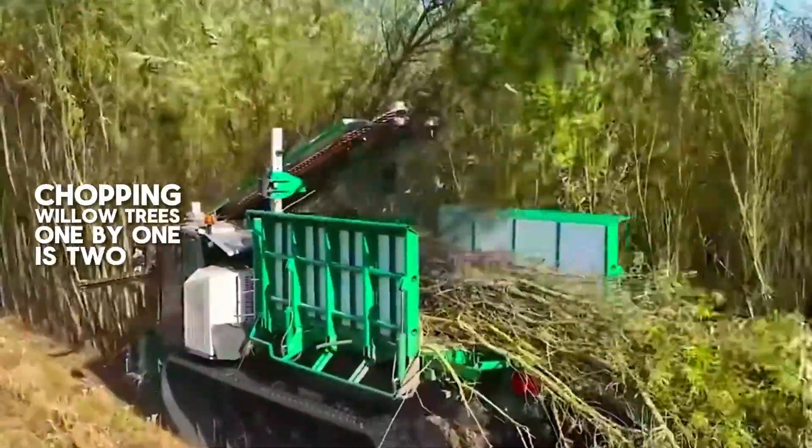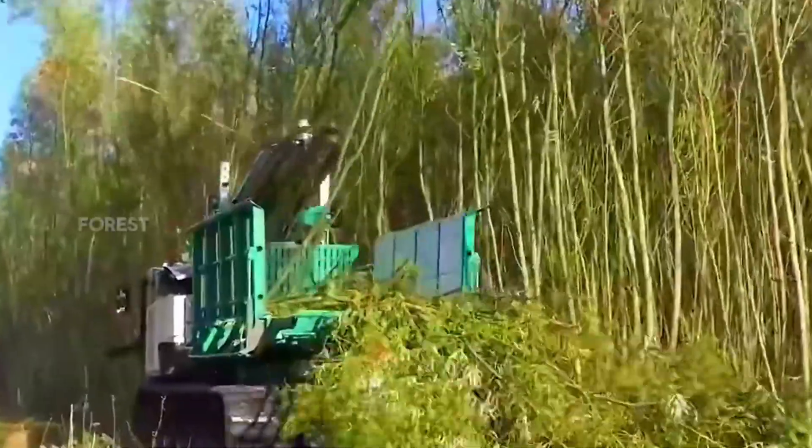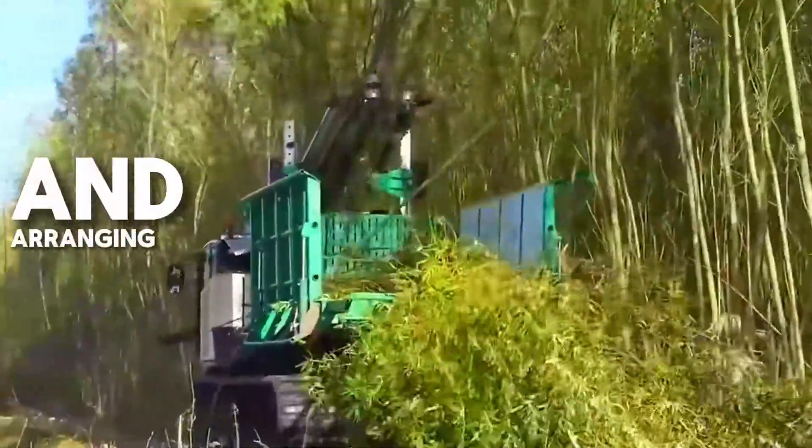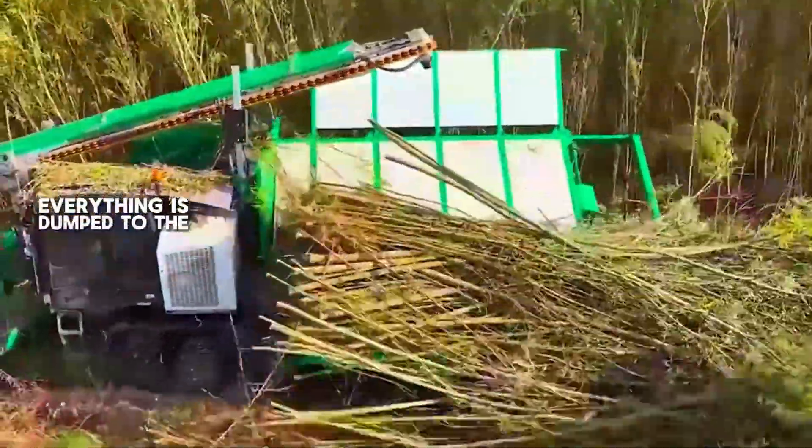Chopping willow trees one by one is too cumbersome, so let's chop them in batches. A machine rolls through the willow forest, cutting down all of them and arranging them into the rear truck bed. Once the truck bed is full, everything is dumped to the side.